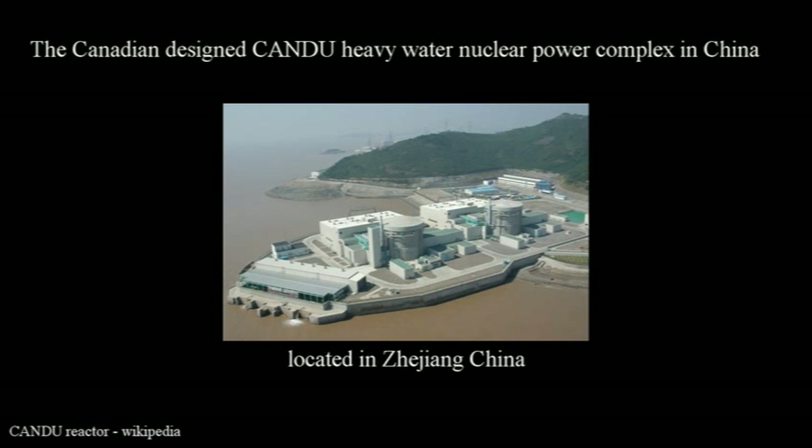Nuclear power plants utilize the isotope U-235 of uranium, which emits atomic neutrons. Natural uranium contains 0.72% of U-235. This natural concentration, as it is, is sufficient to operate a nuclear power reactor, such as the Canadian-designed heavy water reactor shown here.